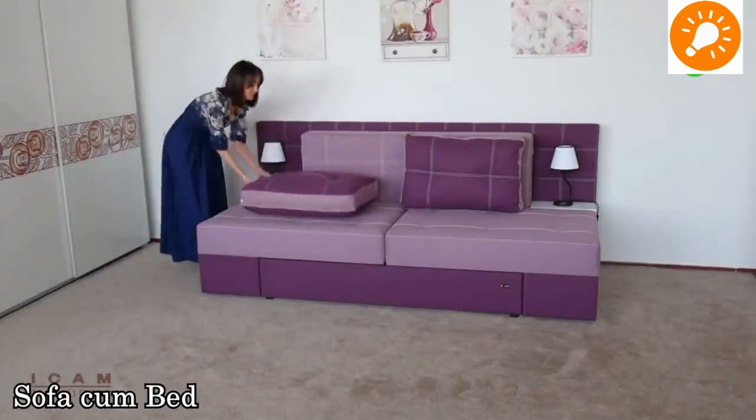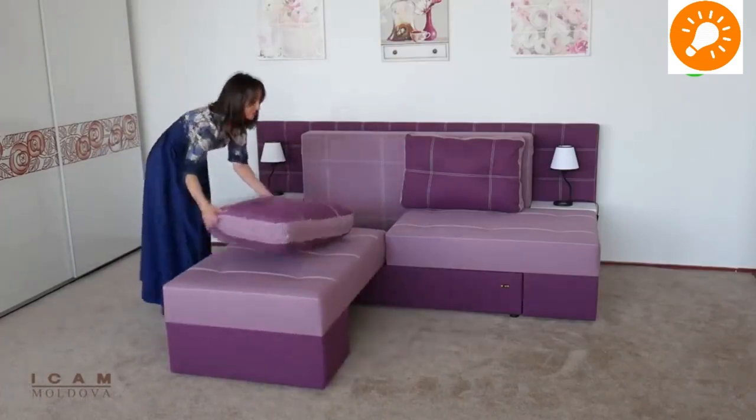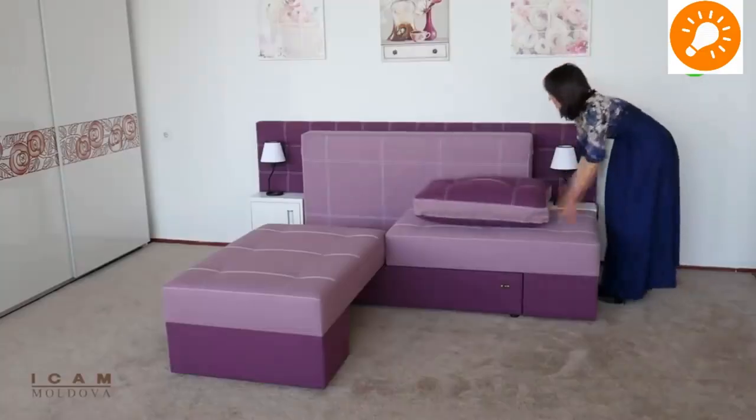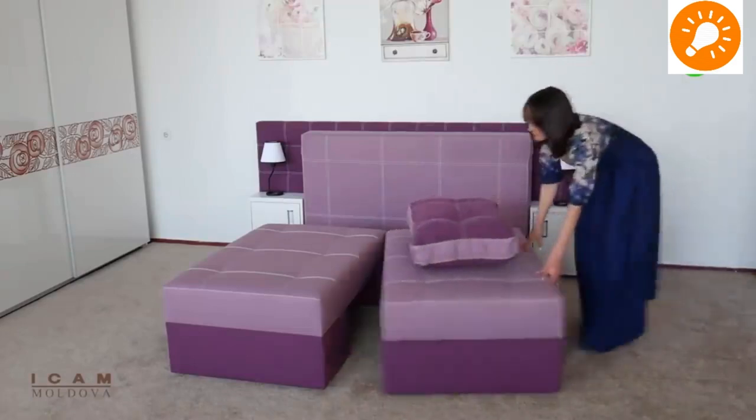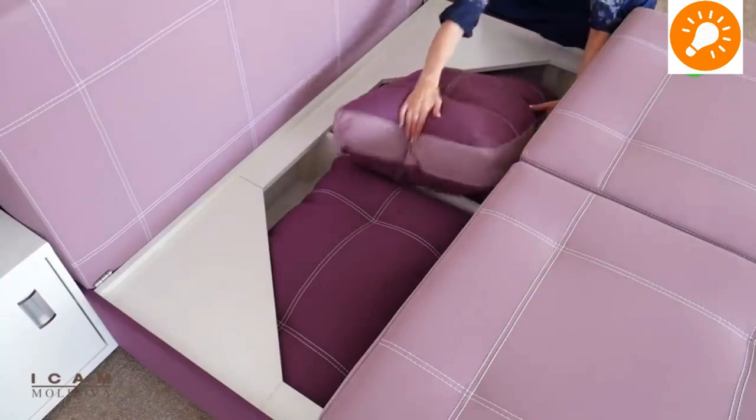Hello, dear viewers, welcome back to our channel. Today we have brought you space-saving furniture ideas. We hope that you will love some of them. Our first one is a sofa combo — it is a widely adaptable and highly flexible piece of furniture.